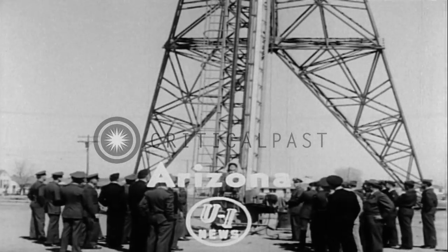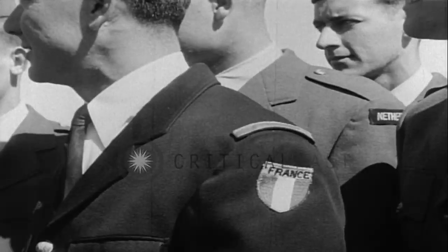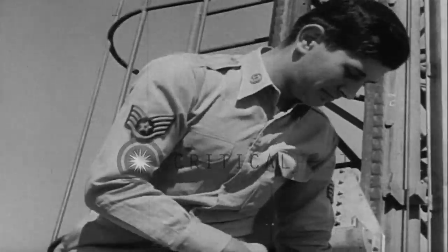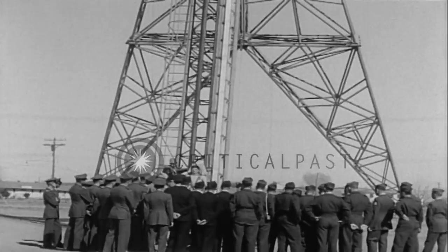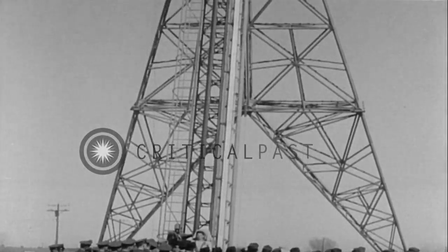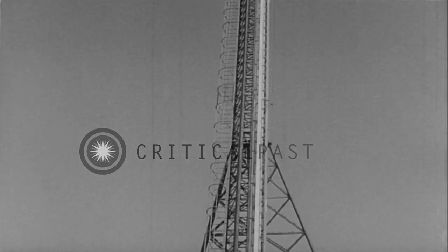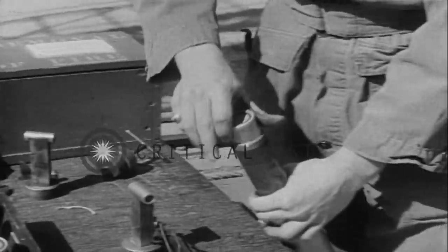A new seat ejector for planes is demonstrated before American and other Atlantic Pact Air Force officers at Williams Air Force Base, Chandler, Arizona. The original need for a training device of this nature was brought about by the failure of pilots to escape from disabled aircraft due to their lack of knowledge of ejection operation. Each trainee is shot aloft on the 110-foot tower to increase his understanding of the actual equipment installed in some training planes and the majority of combat aircraft.